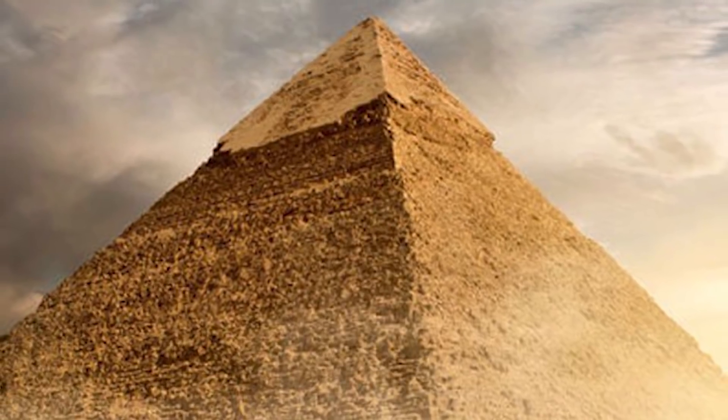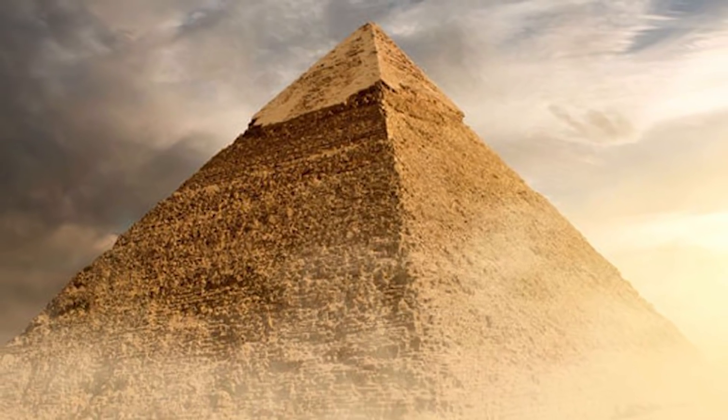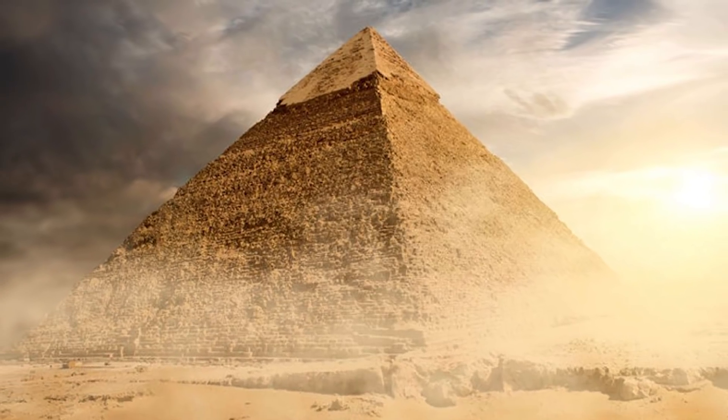They have said they will continue the research with non-destructive techniques for now. These will allow them to gain a complete picture of what is inside, and once there is consensus of the dimensions, a team will then drill a small hole and send a robot drone in to explore. If in doubt, deploy the teeny tiny robot drones.